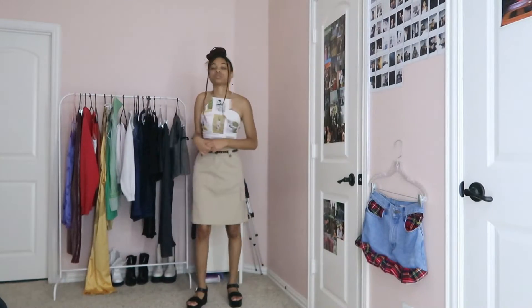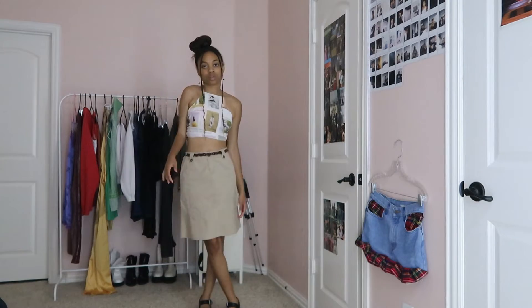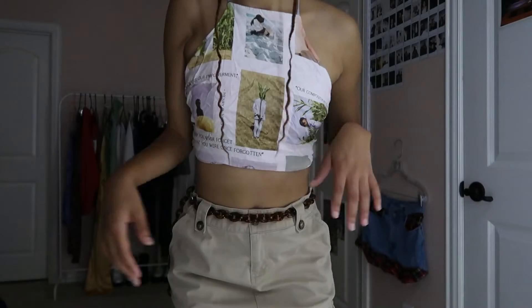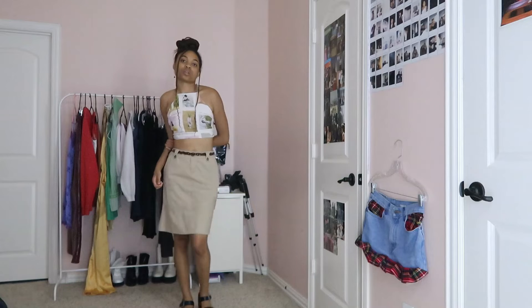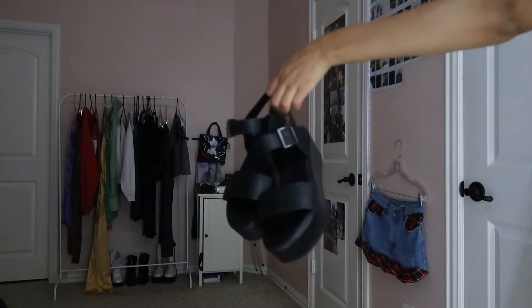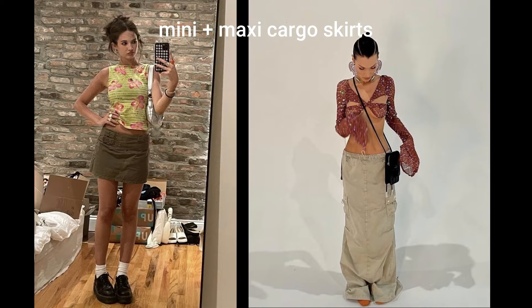This next outfit is something that I feel like I see a lot of girls wearing — a cargo skirt. This one specifically is thrifted. The top is from Forever 21, the belt is from Target, and the shoes are also from Forever 21. I think this outfit is very different; I like it — it feels elevated.